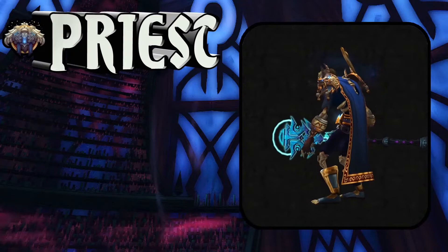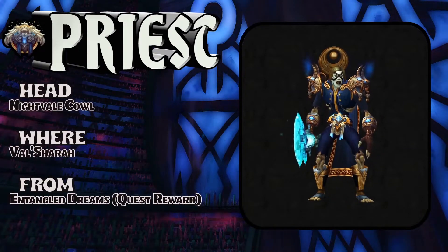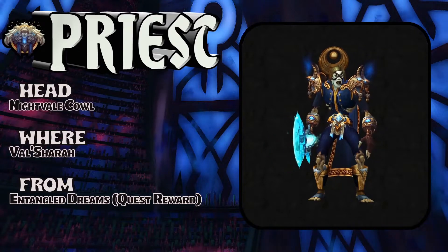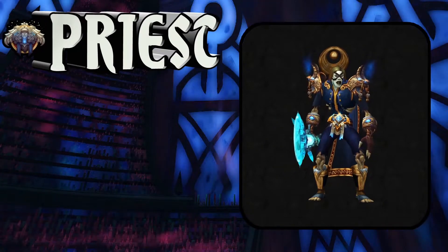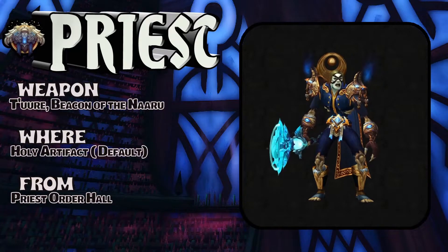Looking pretty cool on an undead priest. Royal Cape, Stranglethorn Vale — drops off a rare, or buy it at the auction house. The head has a few different renditions, and this is the default artifact for Holy Priest on the staff.